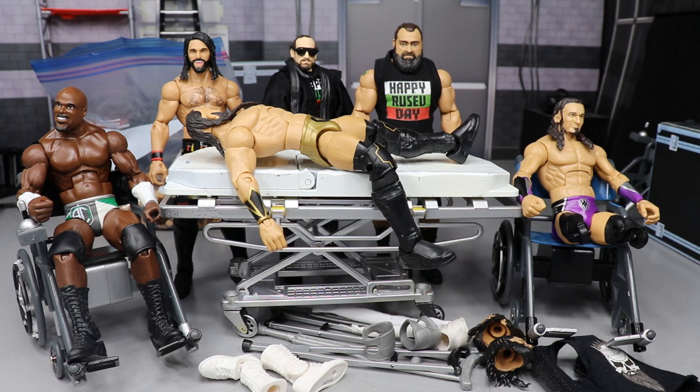What is good, everybody? Welcome back to another My Day of Toys video. Today we have WWE Action Figure Surgery episode number 24 for you guys.